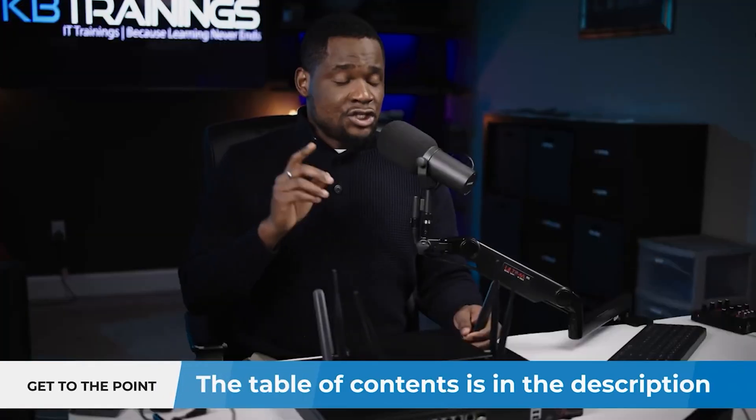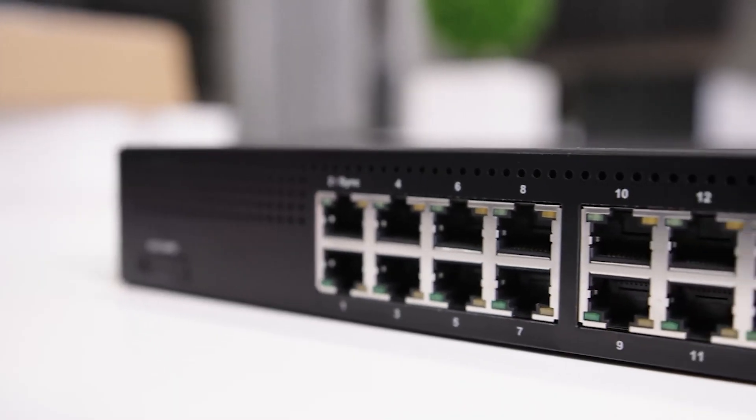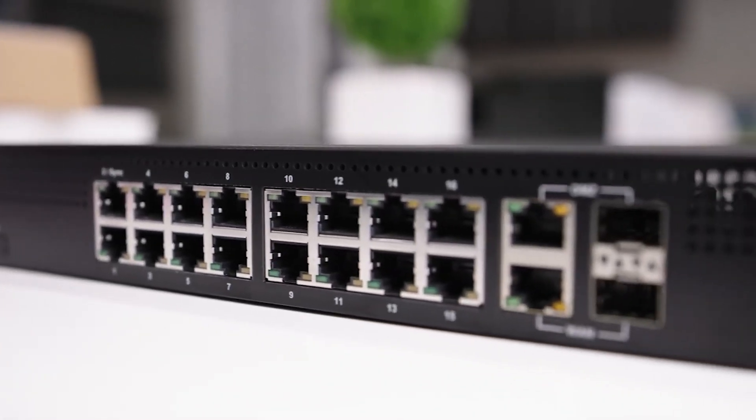Check Point is huge in global cyber security — they've been in the industry for almost 29 years. They are really well known in large enterprises; most of the service providers I've worked for have been using Check Point for security. But Check Point also has many devices for SMB, or small and mid-sized businesses, like the Quantum Spark security gateways I'm talking about today. These are high-performance integrated security gateways for SMBs.